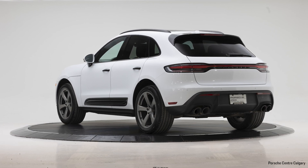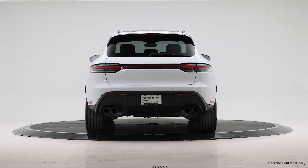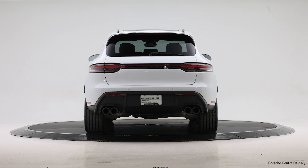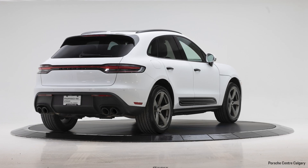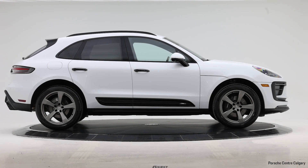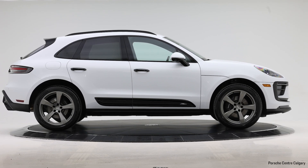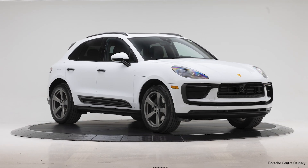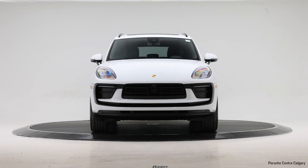This particular unit was our service loaner vehicle, which provides great value. Essentially, it's only been driven by Porsche staff every couple of days, whether the vehicle was in the service department for maintenance or repairs. It has about 8,200 kilometers on it. It's also a CPO vehicle — certified pre-owned — which means it went through a very strict inspection procedure, and we are adding two more years of extended warranty with unlimited mileage coverage.